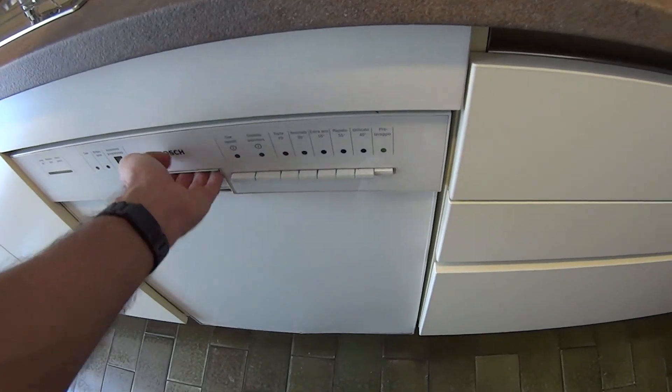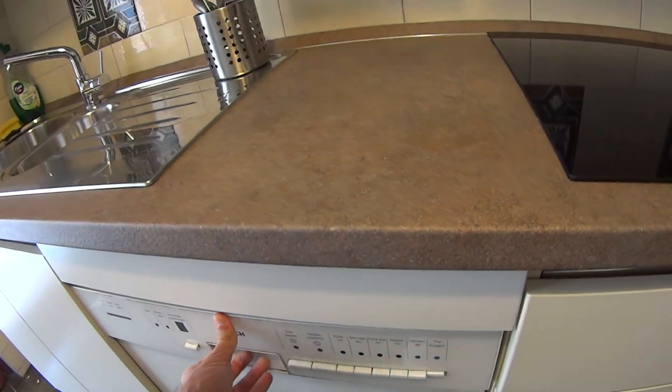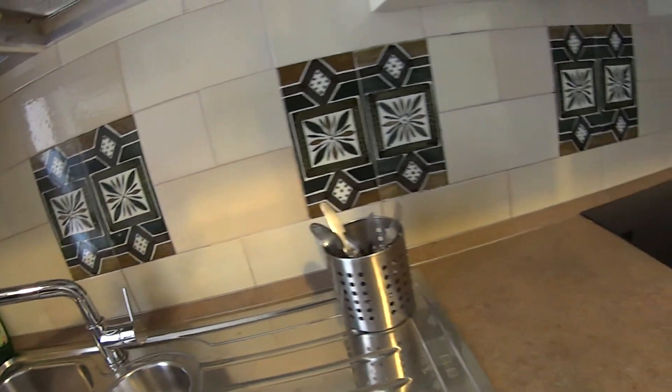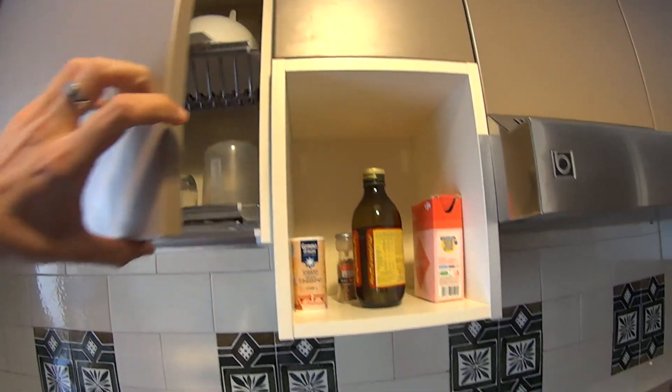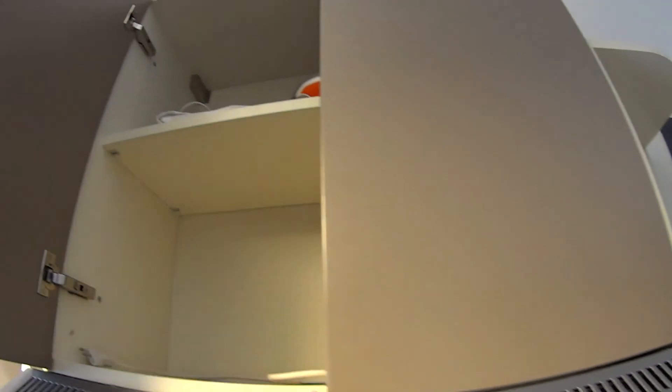Here on the side we've got a washer too — so all the modern facilities. Continuing here we find a double sink. At the top we've got the rack where you can dry your plates and glasses after washing. There's some room at the bottom for the rubbish, and at the top, as you can see, we've got several cabinets where you can store the food.